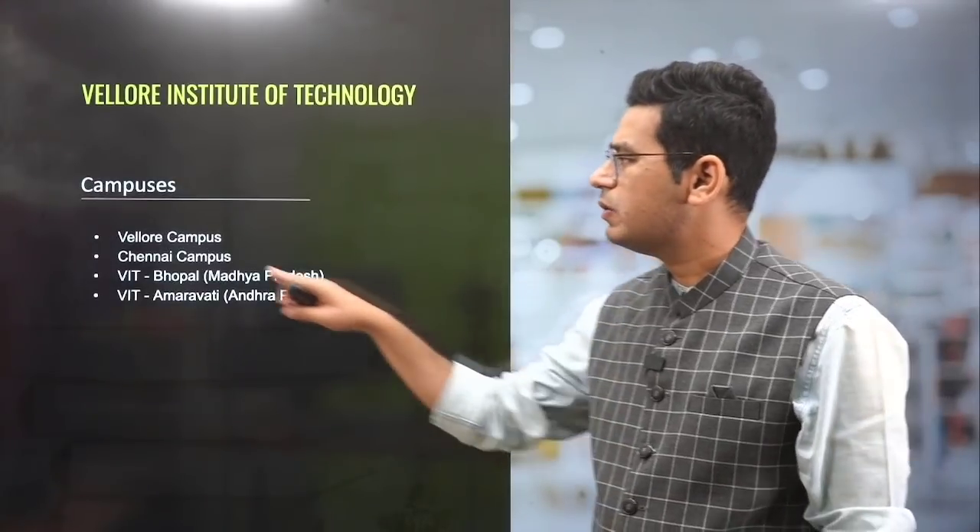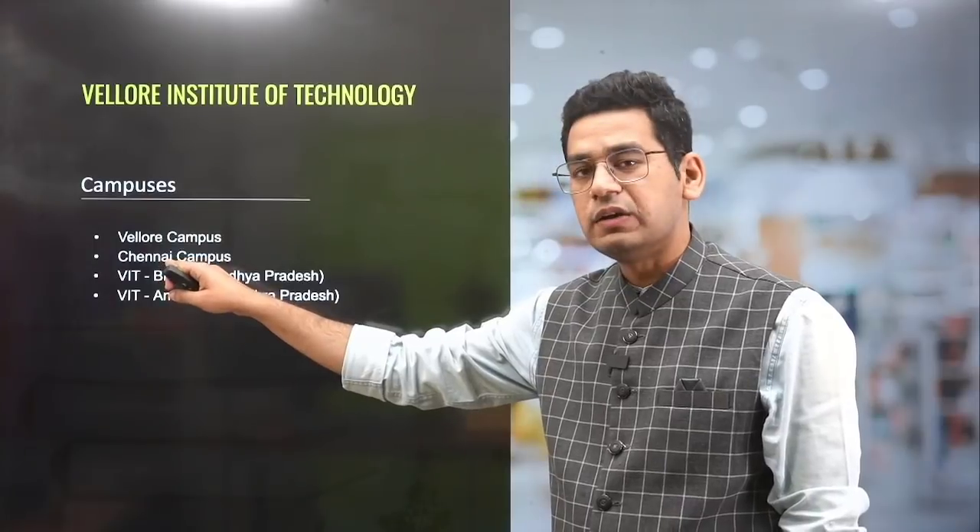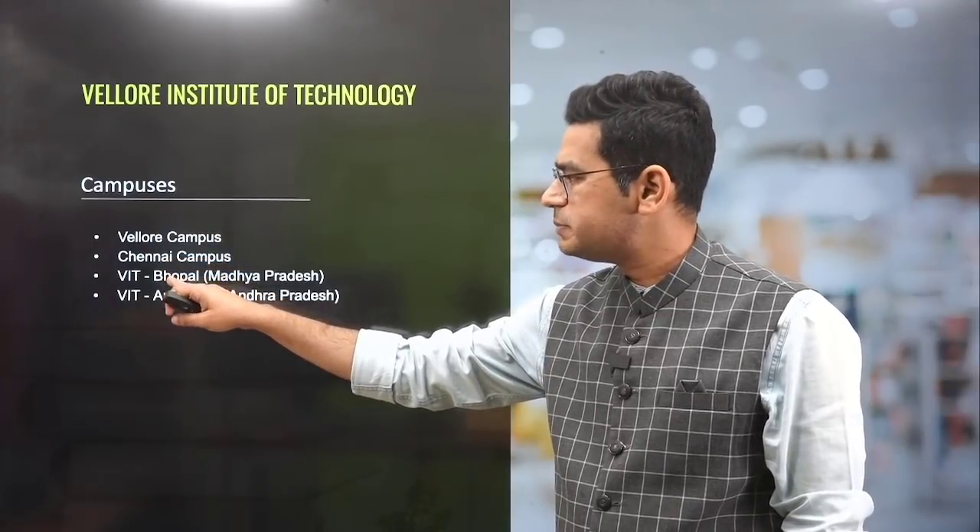It is now in four campuses. Earlier it was Vellore. Then it expanded to Chennai, then to Bhopal and Amaravati. So they have four campuses in totality.